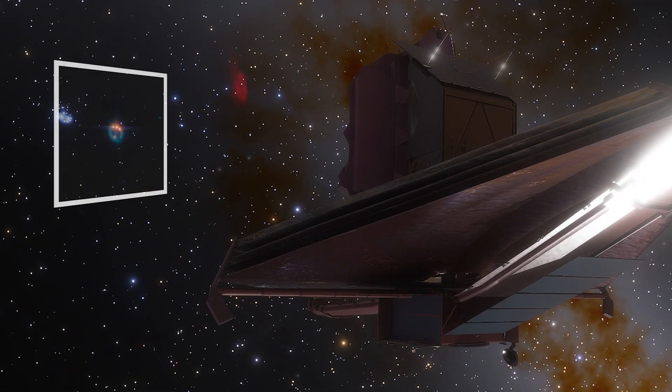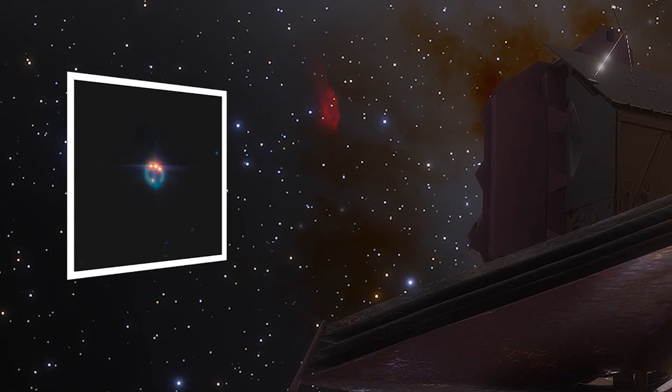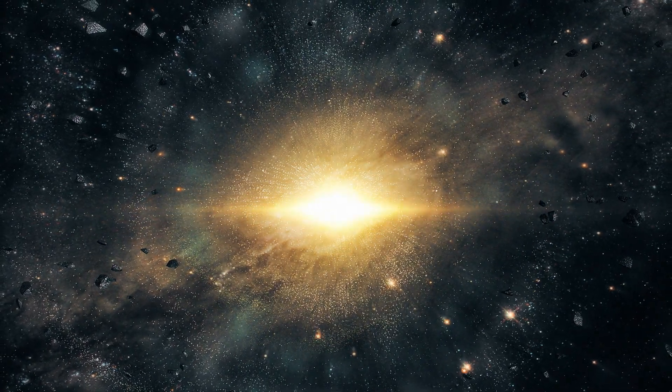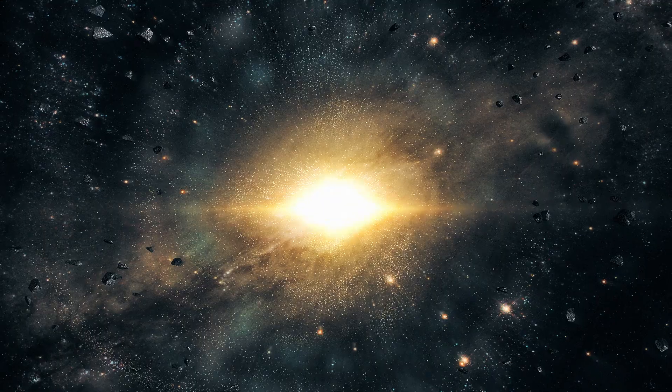The Webb Telescope has spotted a cosmic jewel — a ring of light created by a black hole spinning at over half the speed of light. This could change our understanding of the universe forever.